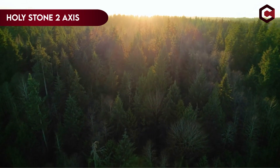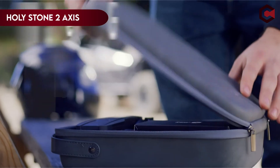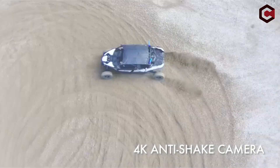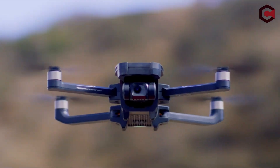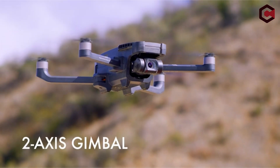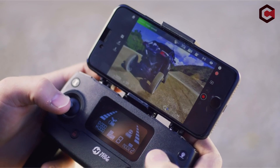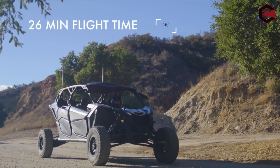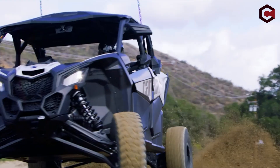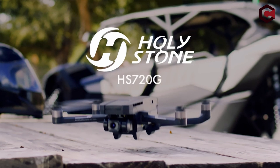On number 5: the Holystone 2-Axis. The Holystone HS720G is an inexpensive beginner drone great for individuals who wish to practice flying before investing in a more advanced model. It costs $300 on Amazon and has rudimentary camera and flight capabilities. The drone includes GPS locating as well as modes such as Point of Interest, Follow Me, and Tap Fly, which are generally featured on more expensive models.